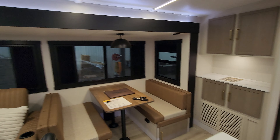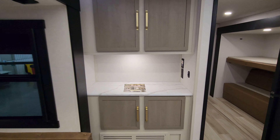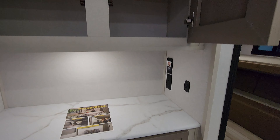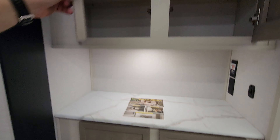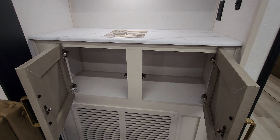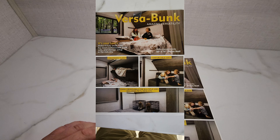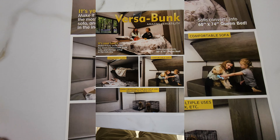Almost forgot — you do have a little coffee bar or whatever you want to set this up as back here, with an electric outlet. There's also prepping for the King Wi-Fi Connect you can do aftermarket. You have some overhead cabinet space and more cabinet space down below. They also put in this little advertisement card showing you the Versabed stuff.